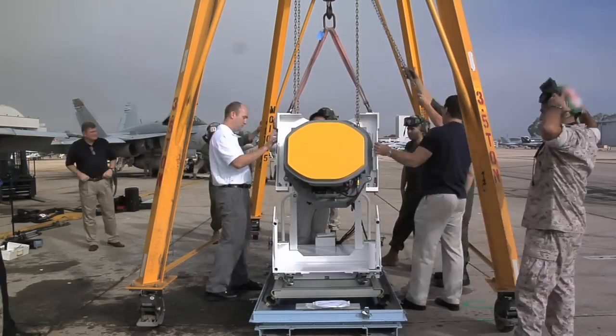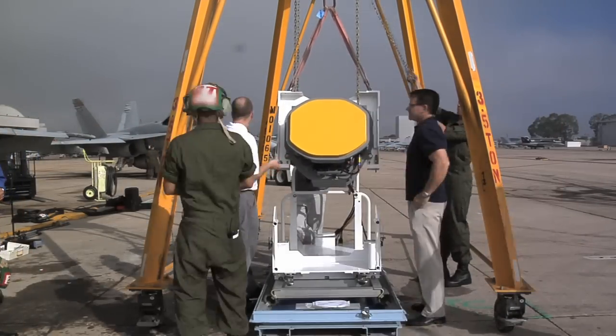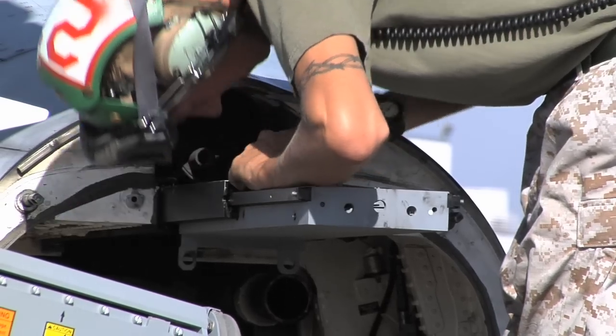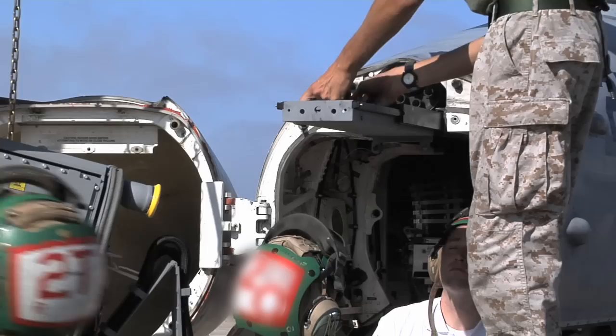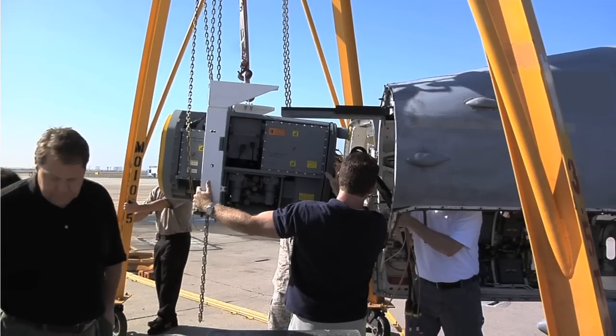One of the major advantages of AESA, or the Active Electronically Scanned Array, is that it provides enhanced situational awareness to air crew in the fleet. With its no moving parts and its ability to operate in both an air-to-air and air-to-ground environment, it gives a capability unmatched on the international level.